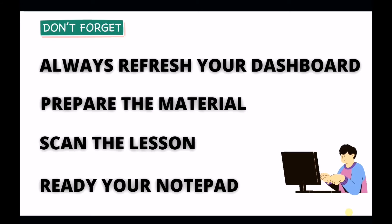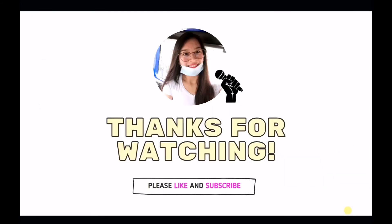All right. So again, teachers, these are the four things that we need to do before our lessons. First, always refresh your dashboard. And if it's booked, prepare the materials for you and for your student. And then scan the lesson to be aware of new words. For the pronunciation guide, you need to use dictionary.com if you are struggling with how to say the words. And lastly, ready your notepad for your feedback. So that's all for today's topic. I hope that this video is helpful to you. If you want to stay updated with our upcoming videos, please consider subscribing to our channel and liking our videos. Thank you so much for your support. I am so glad that you are watching my video. Take care and see you in my next one.